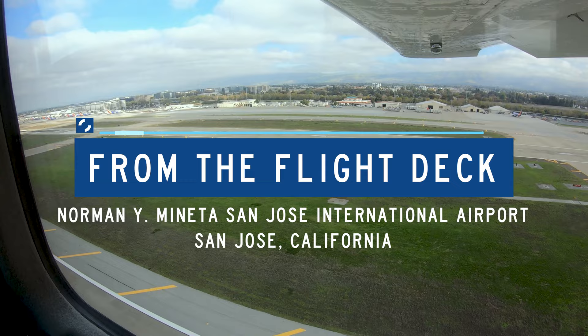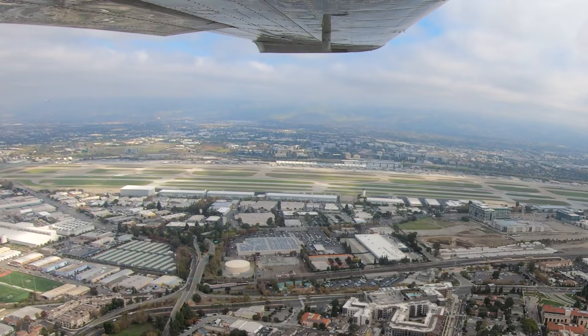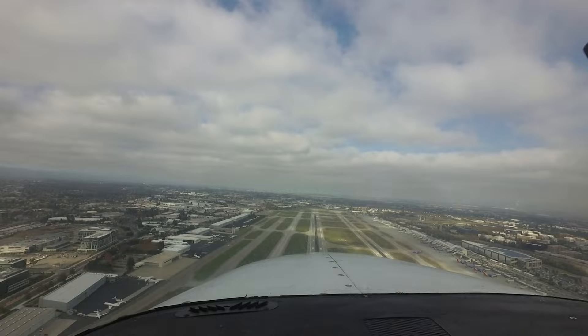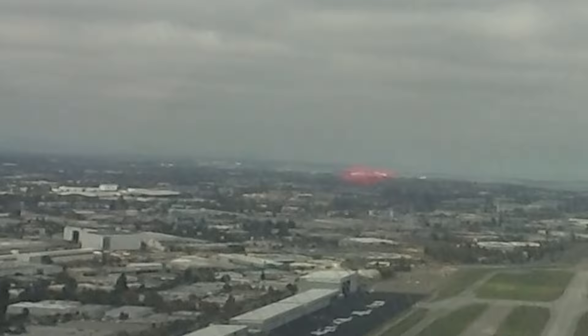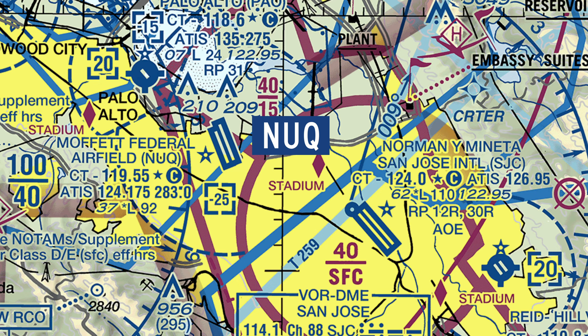Norman Y. Mineta San Jose International is a medium-sized multi-use airport located in the city of San Jose, California. Five miles northwest of SJC is Moffett Federal Airfield. The runway configurations are similar enough that several pilots inbound to SJC from the north and west have misidentified Moffett Federal Airfield and attempted to land there instead.